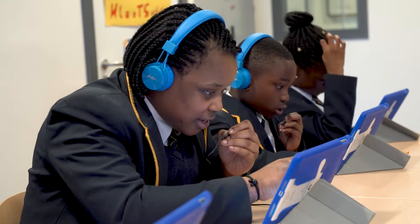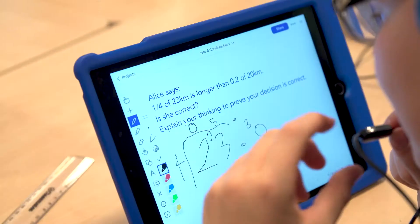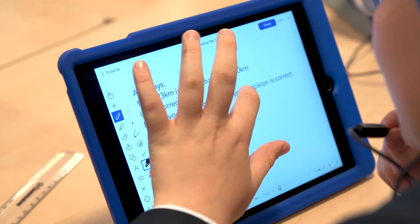Jigsaw 24 came in and did a whole scope of what we already had — the infrastructure and what would work best and suit our needs. We wanted to empower the users, from the children to the staff, by making them admins of their own machines. Jigsaw 24 understood what we wanted to do and were able to come up with a plan with us to make sure that could happen.